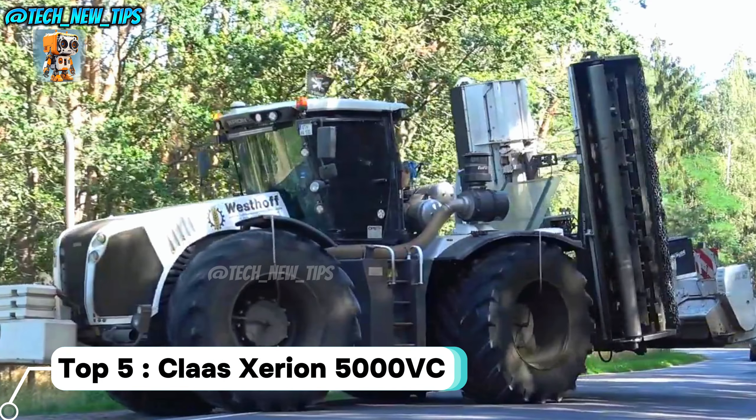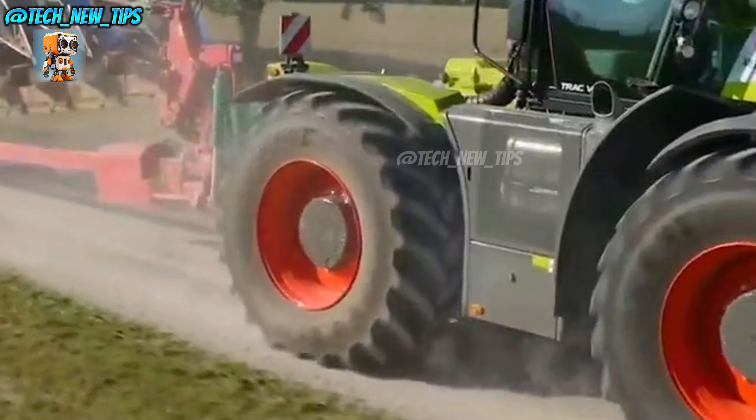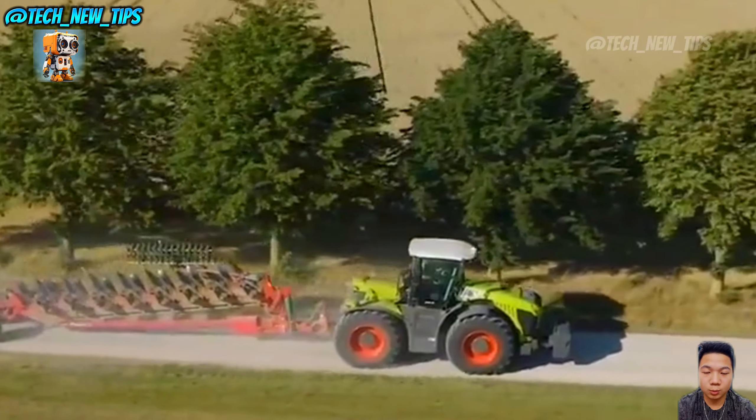Top five: the Claas Xerion 5000 VC. This isn't just any tractor. It's a versatile, intelligent workhorse built to handle the biggest jobs on the farm. So buckle up as we explore what makes this giant a game-changer.